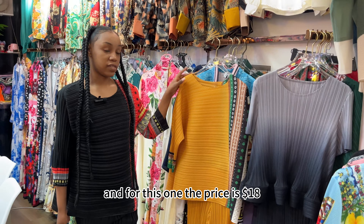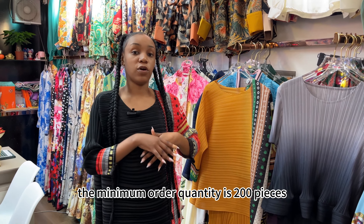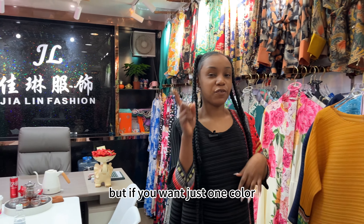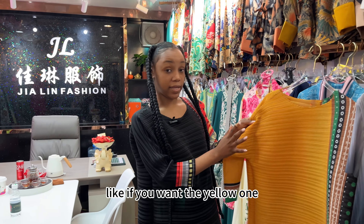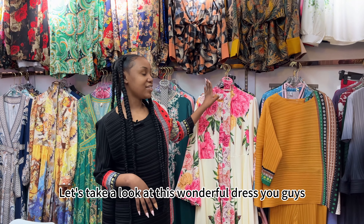The price for the ruffled one is 19 US dollars, and for the other one the price is 18 US dollars. The minimum order quantity is 200 pieces, but if you want just one color — like if you want the yellow one — you can order 50 pieces.